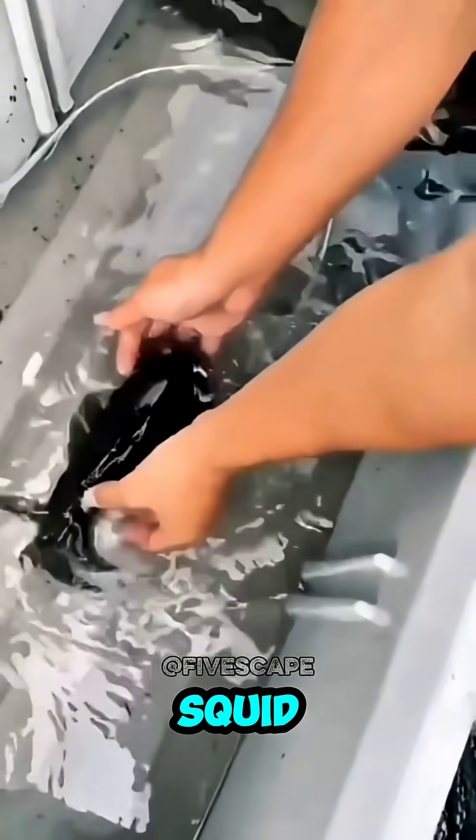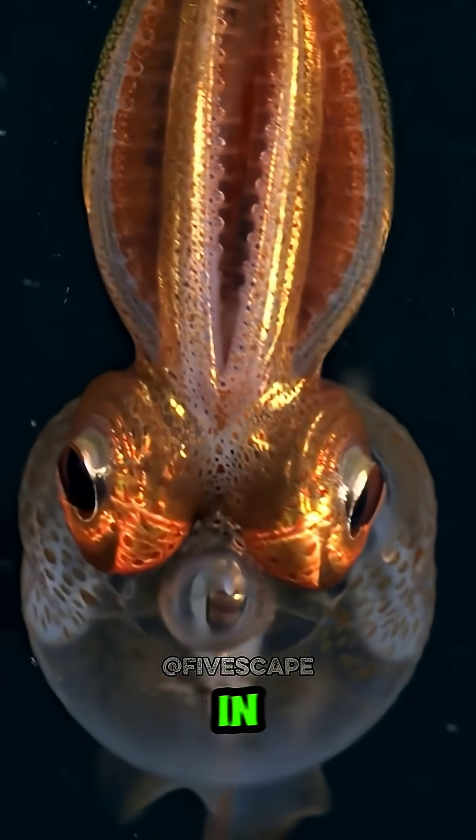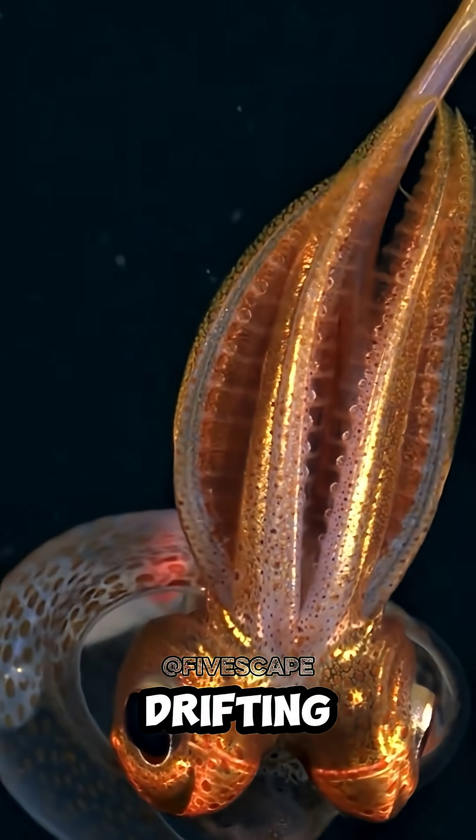Number 4: Glass Squid. A creature so clear it's like the ocean made glass come alive. In the deep sea it's a ghost drifting in the dark.